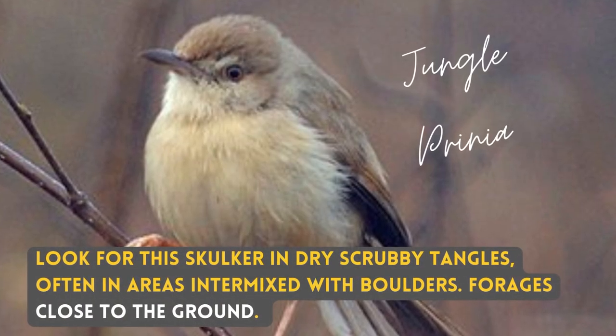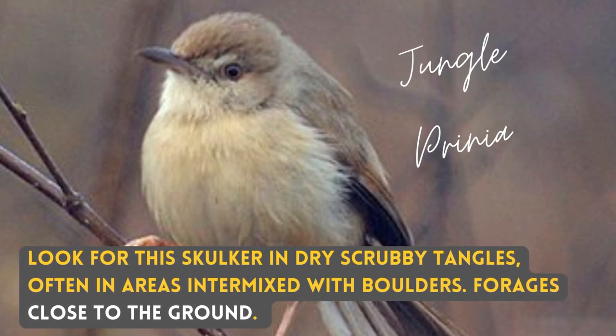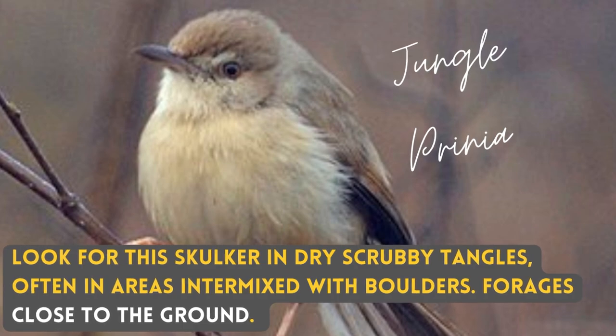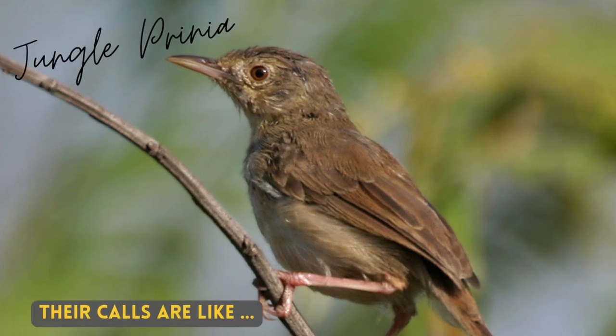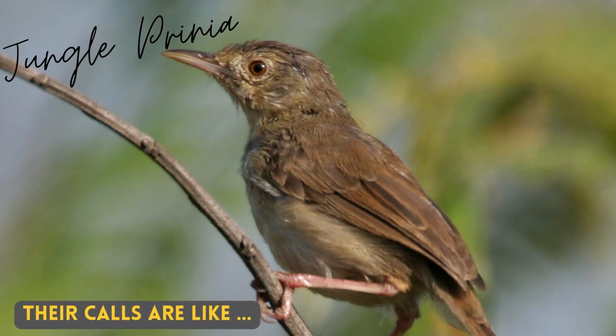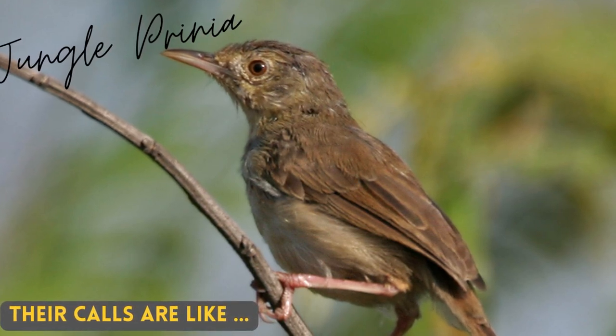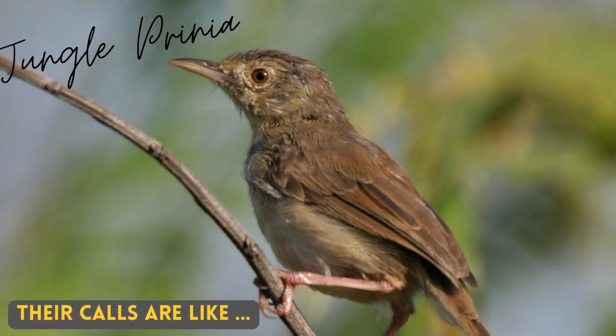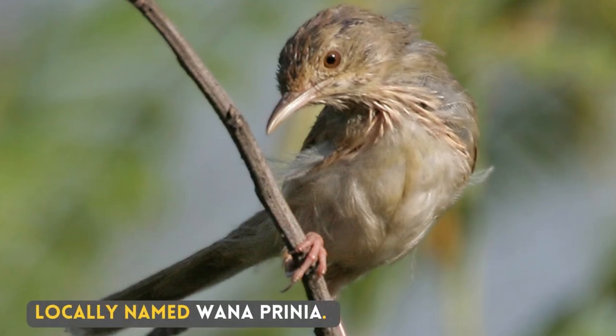Look for this bird in dry scrubby tangles, often in areas intermixed with boulders, foraging close to the ground. Locally named Vana Prinia.